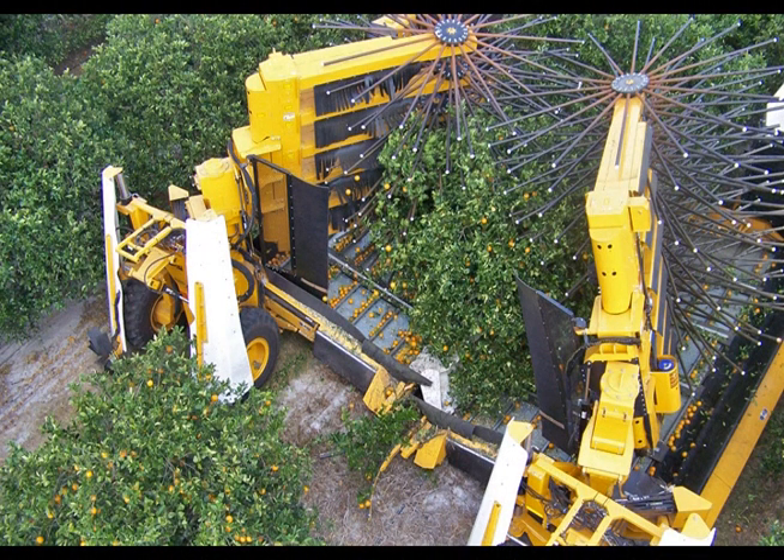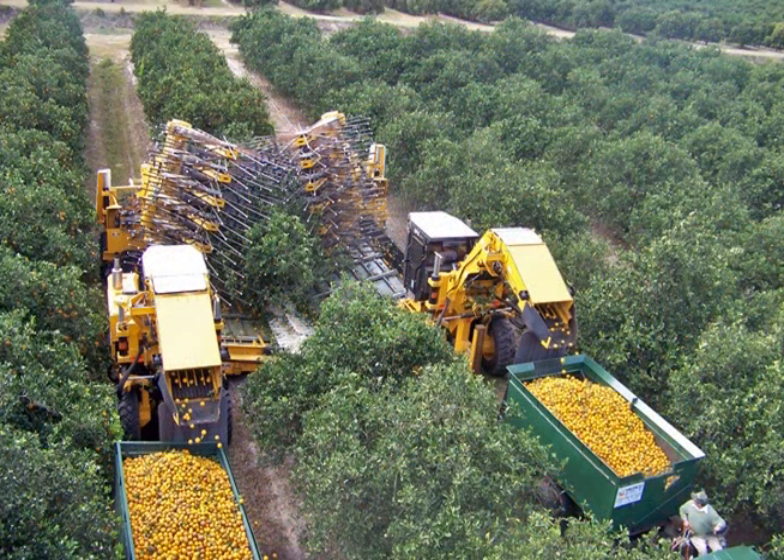An important caveat remains, however: long-term success in mechanical harvesting depends on healthy, well-nourished trees.